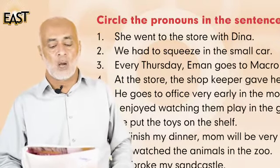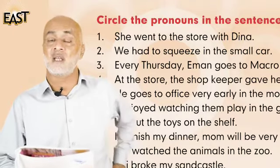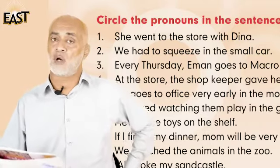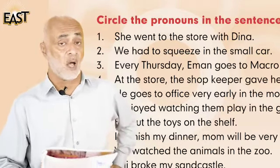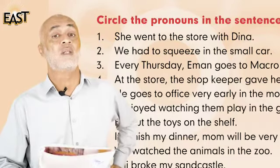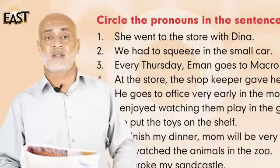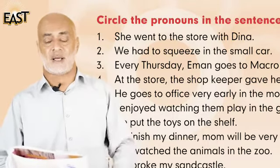Number one: she went to the store with Dina. So there is one noun in it and one pronoun. We can do this one together — the noun is Dina, and the pronoun is 'she'. Excellent!